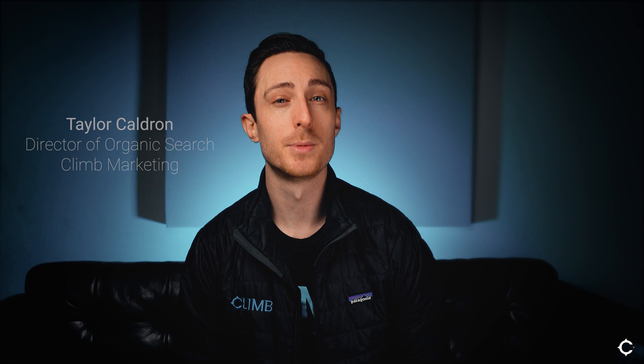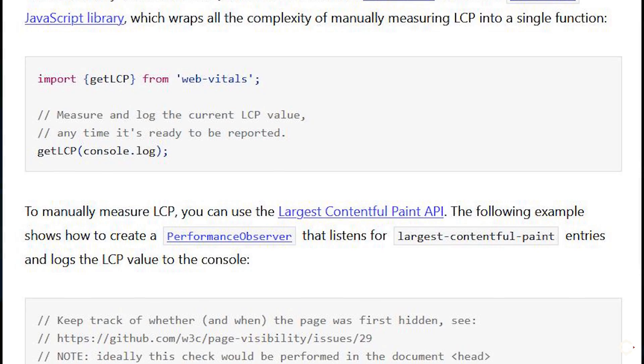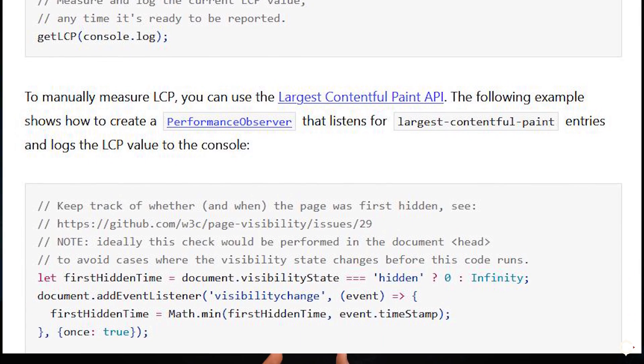Today we're going to be talking about the upcoming Core Web Vitals update that Google's rolling out in May of 2021. We're going to be talking about it in language that anyone can understand, because unfortunately a lot of Google's documentation is basically oriented towards developers. And while developers might be the most important audience for this, this Google update is going to affect basically everyone in the marketing community, so we all need to have at least some basic understanding of what's involved.